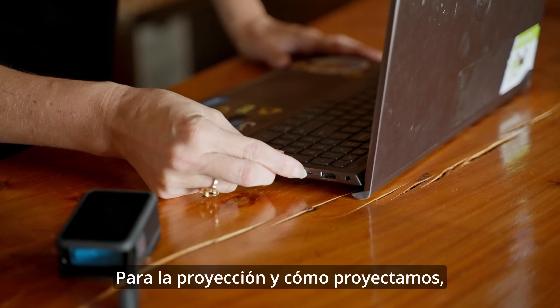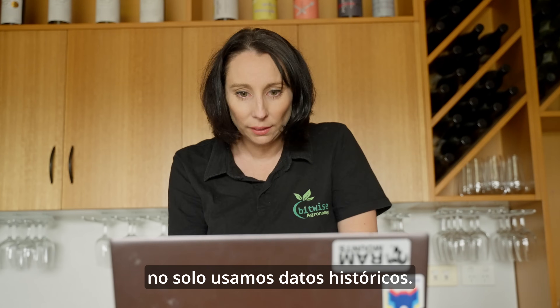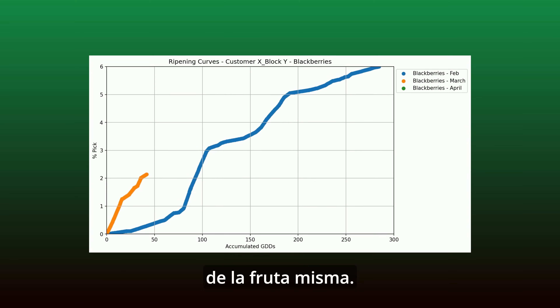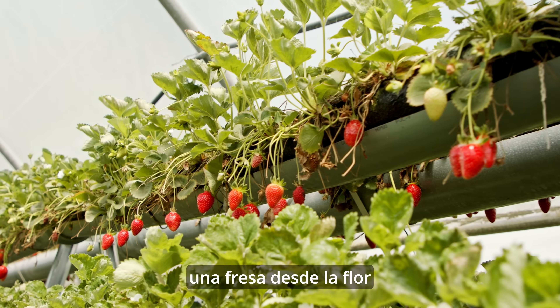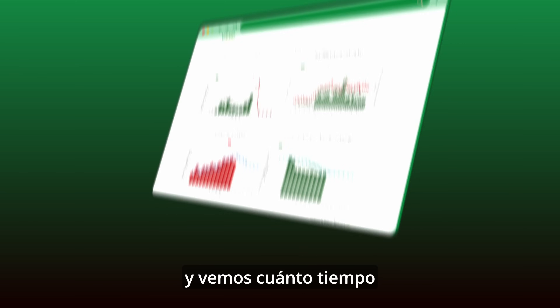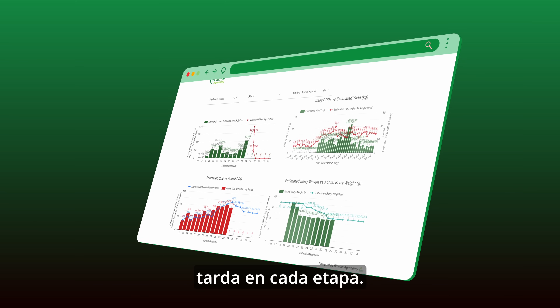For forecasting and how we forecast, we don't just use historical data. We look at the ripening curves of the fruit itself. So we track a strawberry from a flower all the way through to a pickable fruit and look at how long that takes in each stage.